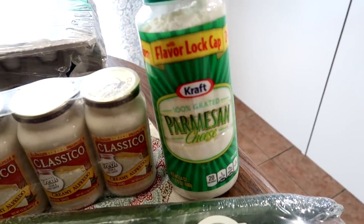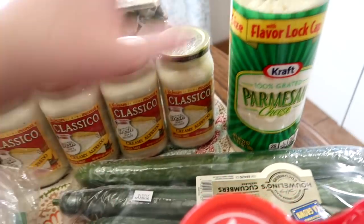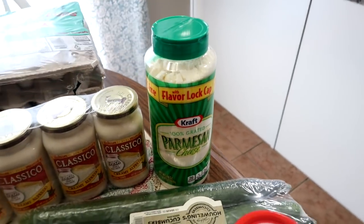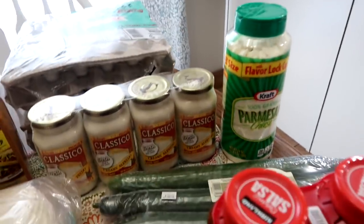More of the parmesan cheese. I use this in my meatball recipe and on top of pasta. It's actually worth getting this at Costco for just a couple more dollars because it's not cheap at the grocery store. So I grabbed a big one.